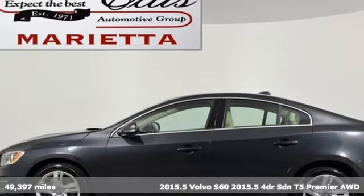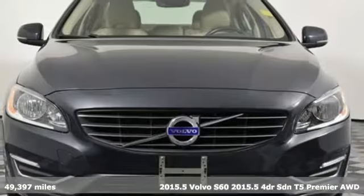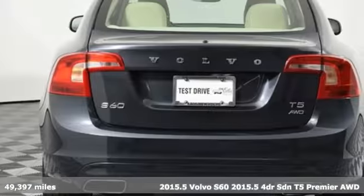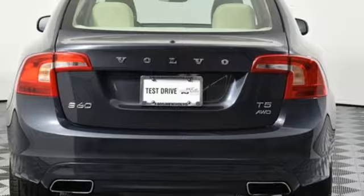It's a 2015 Volvo S60. This S60 has the power to pass with ease and a suite of safety features to help you arrive without incident. What more could you want?